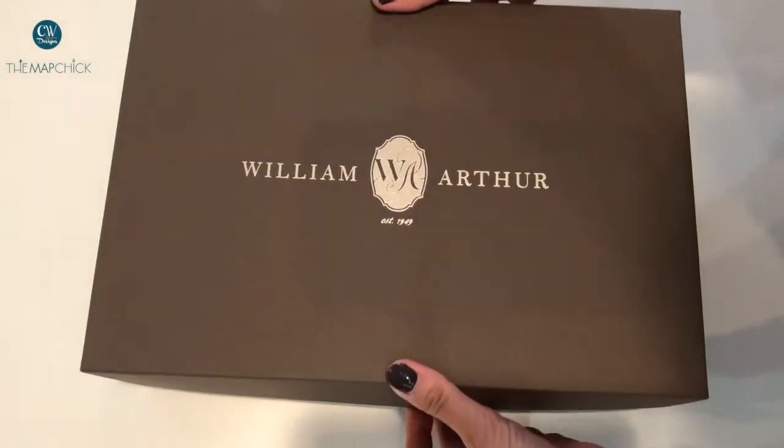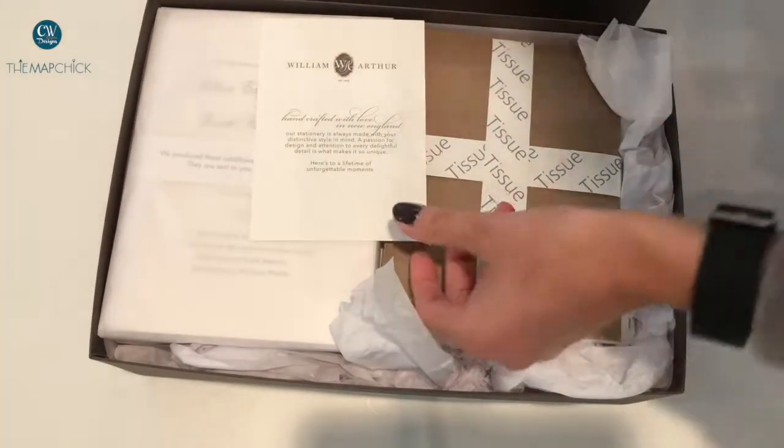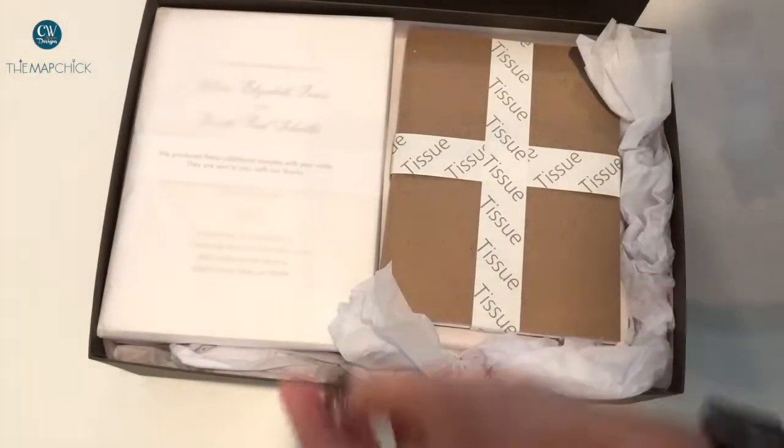They come in a nice tight box. They are all within here. They come with an awesome little note from exactly who wrapped them, which is so cool. Makes it nice and personal.